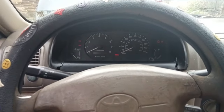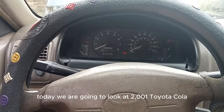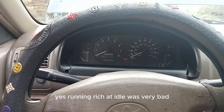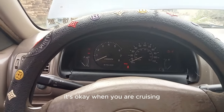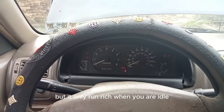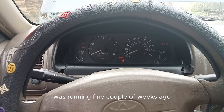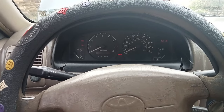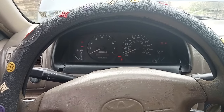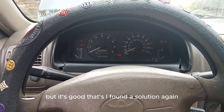Hello guys, welcome to my channel AE Ghana. Today we are going to look at a 2001 Toyota Corolla which was running rich at idle — very bad. It's okay when you are cruising or riding, but it only ran rich when idle. A couple of weeks ago I noticed by checking with my OBD that the car was running rich at idle, which was hurting my fuel economy — bad gas mileage, running to the gas station every now and then.